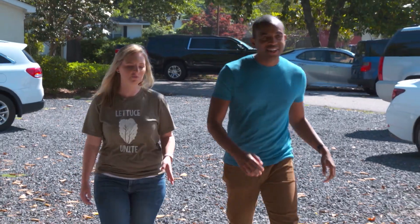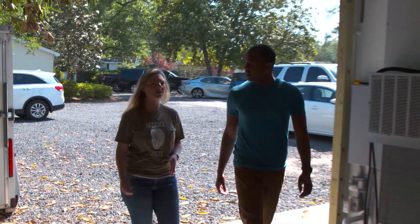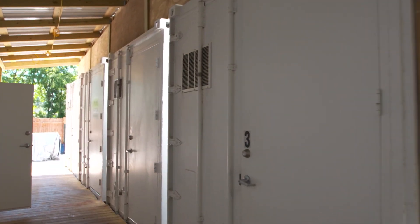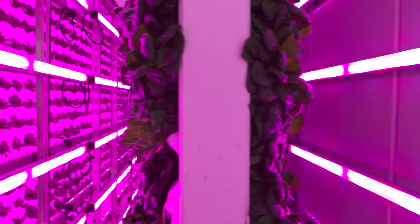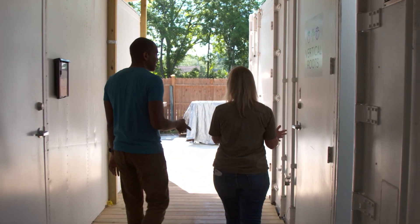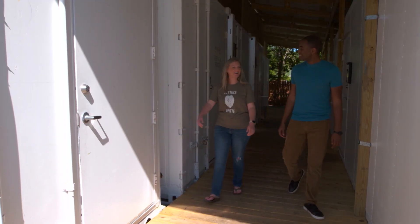What we're getting ready to walk into right now is our original location. It's comprised of six farms and one clean room. This one location produces about 6,000 heads a week that are being sold into the Charleston area. So one container is what we call a farm — let me show you one right now.